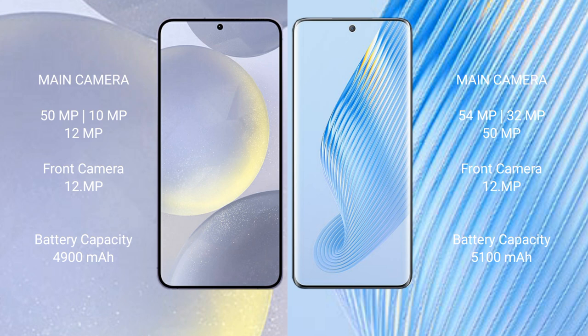Samsung Galaxy S24 Plus has a 4900mAh battery with fast charging support. Honor Magic 5 has a 5100mAh battery with 66W fast charging support.